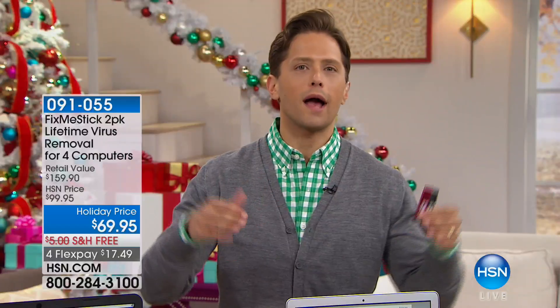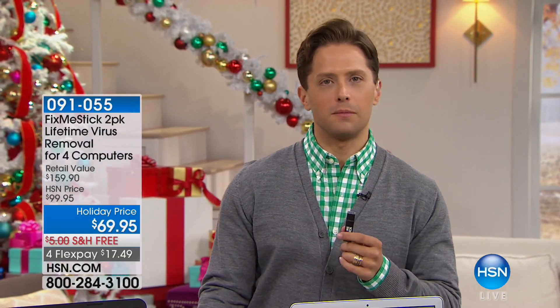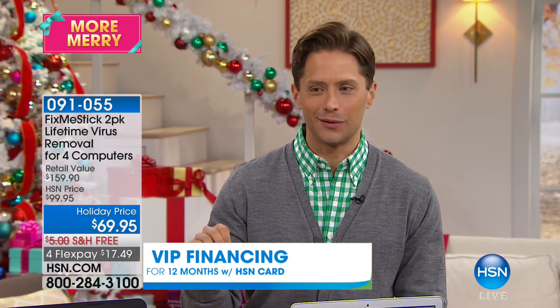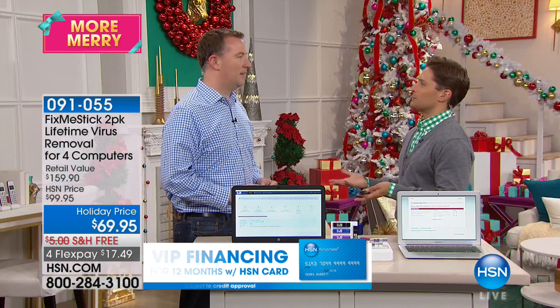Let me help you understand why you buy it now, why you buy it at HSN. FixMeStick everywhere else is $60 per computer per year. You're getting four computers for a lifetime — so we're talking about a $240 per year value for $69.95. If you think about what we spend on a computer, if you went to checkout after buying that computer and the checkout person said, for less than $20, I'll guarantee you'll never get a virus.